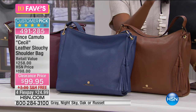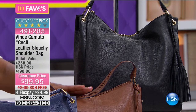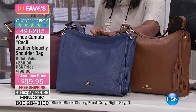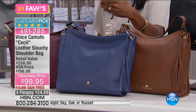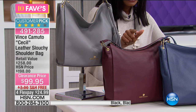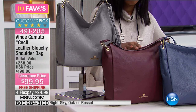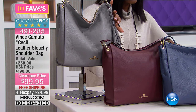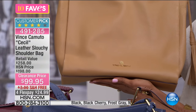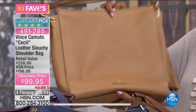Check out this bag from Vince Camuto. It's called the Cecile, and it is a genuine leather slouch shoulder bag. It comes in your choice of black, russet brown, night sky — a nice basic blue — black cherry, which is like a fashion color but also a neutral, frost gray, and oak for a lighter tan-like look. Genuine, soft, pebbled leather walls on this bag. It's a one-strap over-the-shoulder style — look at how cute it looks on Donna — and it's a good size at 12.5 inches long, 11.25 inches high, and 3.5 inches wide.